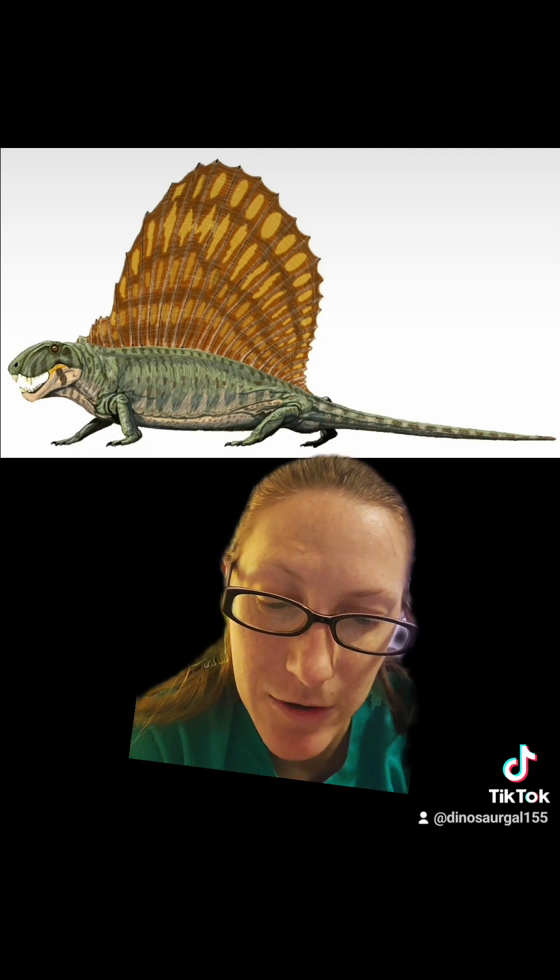The last thing about Dimetrodon: Dimetrodon is actually from the late Permian period of the Paleozoic era. The first dinosaurs didn't appear for another 33 million years, in the late Triassic of the Mesozoic era. So they didn't even live at the same time — you're never going to see them together.